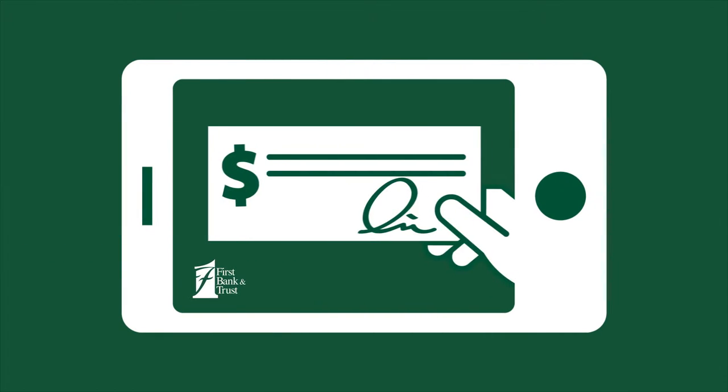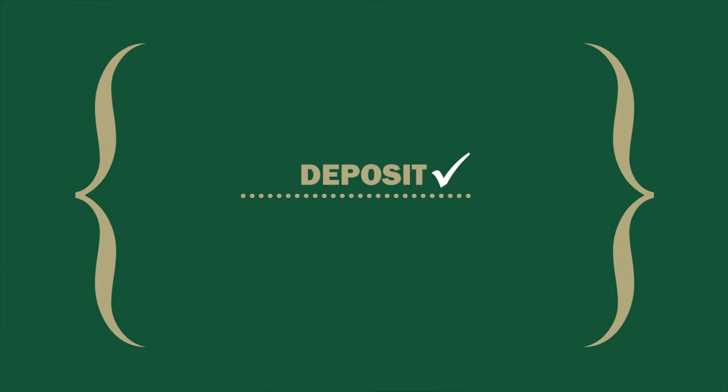Mobile Deposit solves that in a snap. An app snap, if you will. Take a photo of a check with our app. Deposit? Done. Convenient? Check.